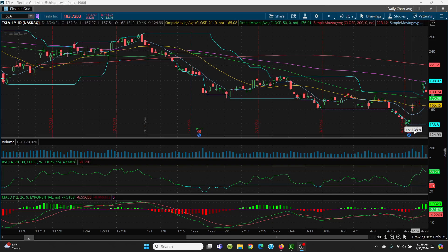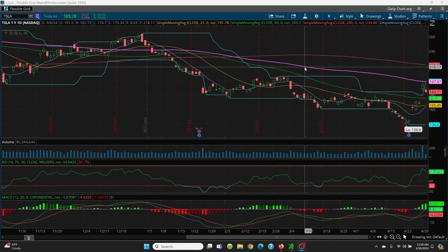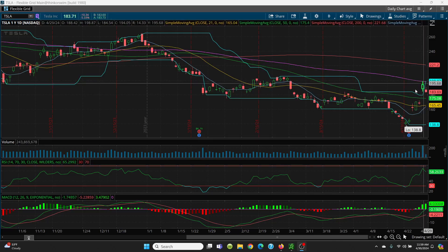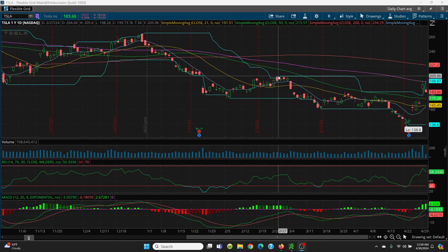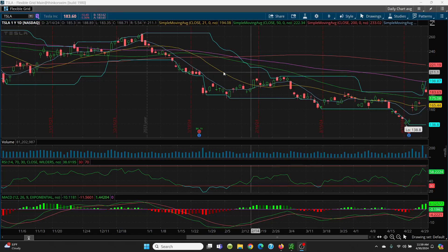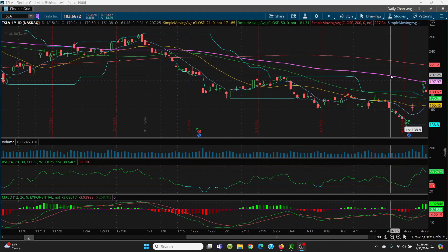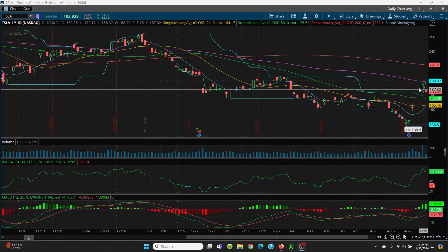Tesla went from 138 all the way up, then where did it top out? Right into the 100-day simple moving average — this is why you trade the charts. Today it pulled right back. If it had closed above the 100 SMA, the next level would be 205, and then you keep rolling up until you hit the 200-day simple moving average. But these moving averages are brick walls — it works on everything. Use the 8, 21, 50, 100, and 200-day SMAs.